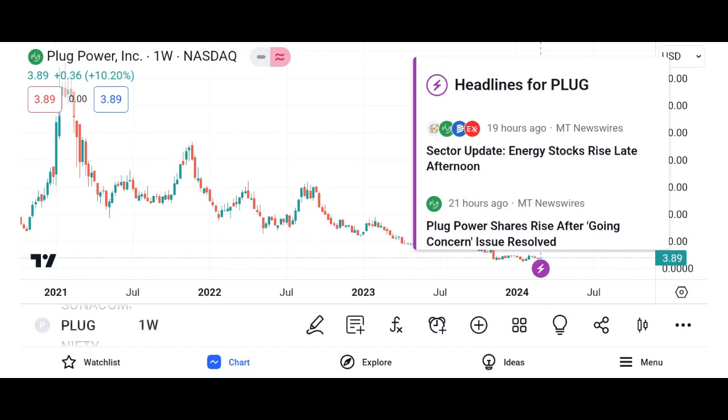Let's get plugged in and explore what PlugShare has to offer. PlugShare is a mobile application and website that serves as a comprehensive platform for electric vehicle drivers to find charging stations, plan routes, and connect with other EV enthusiasts. It's essentially the go-to resource for all things EV charging related.